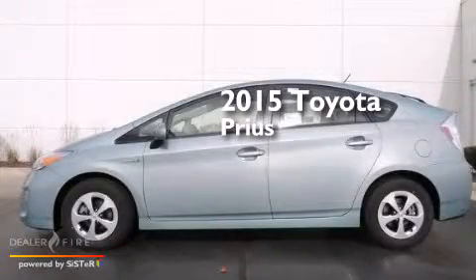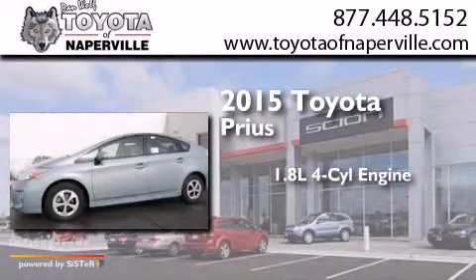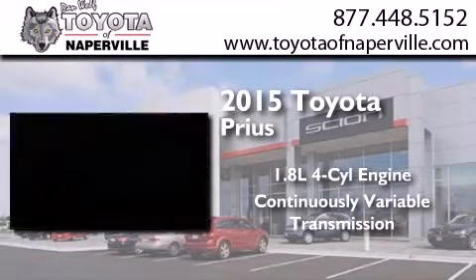This is a brand new 2015 Toyota Prius. It features a 1.8 liter 4-cylinder engine and a continuous variable transmission.